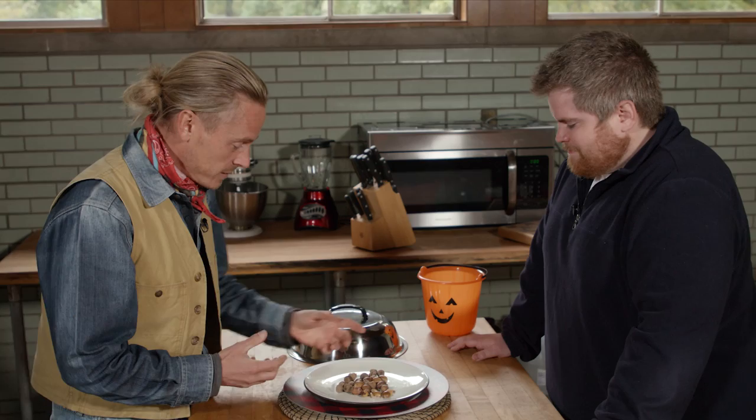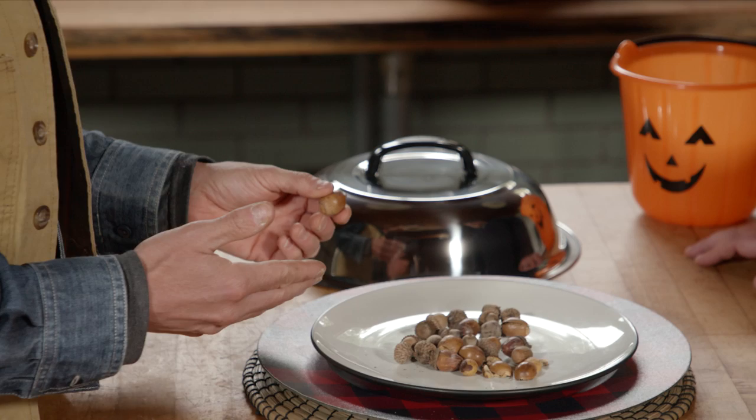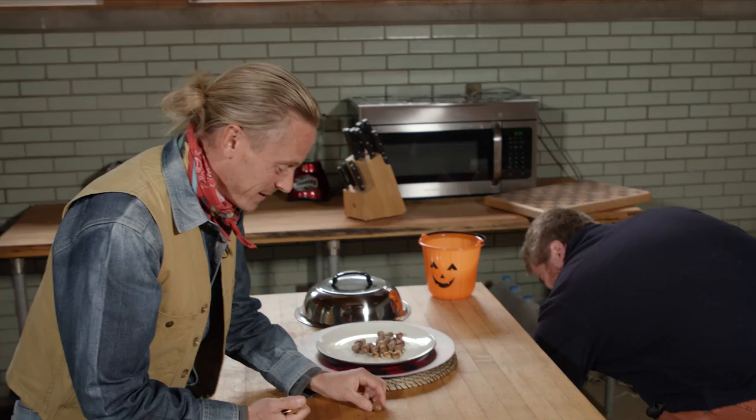But every culture that lived with acorns meticulously processed and leached them in water for a very good reason, and we're going to really establish that reason today. So we've got to break open the outer shell of these acorns and get out that inner nut meat. But there's something you need to know — these acorns are not what I would call the pick of the litter. It's a late season harvest, and quite frankly, these are the acorns that none of the animals wanted.